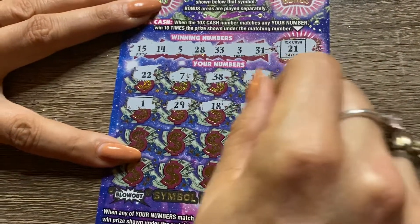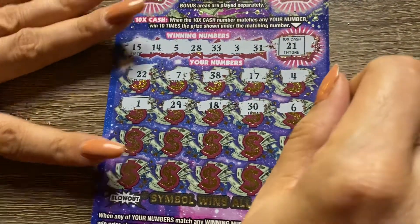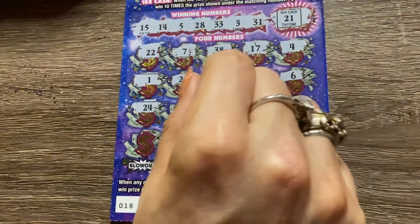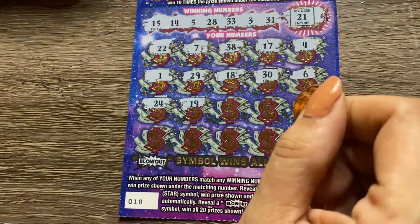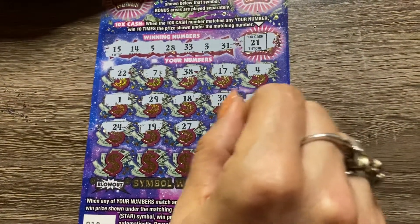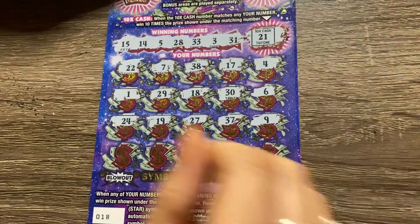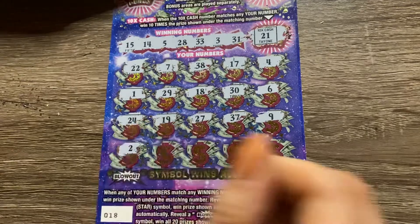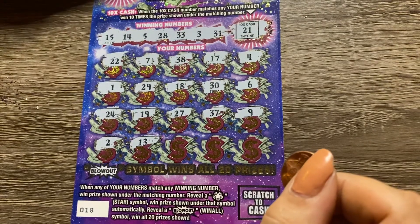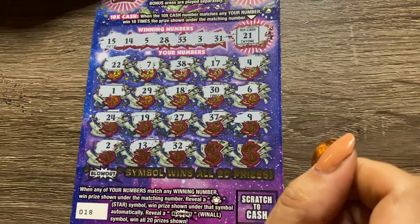30. Jeez, not even close. 6 — one off. 24. 19. Close, but 27 — another one off. We need a star or something. 37. 9. Last row. Deuce again. Was that 13? Yeah. Nope. We have 14, 15. 32 — another one off.